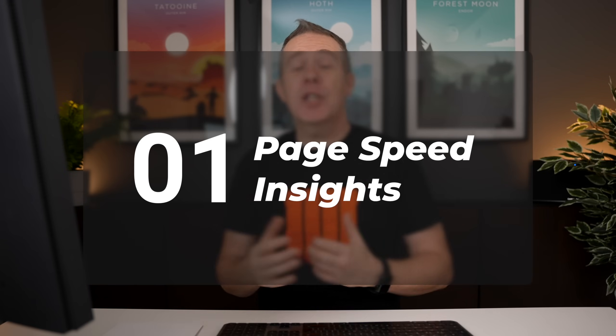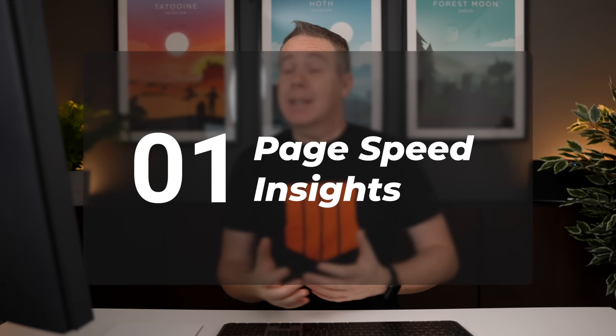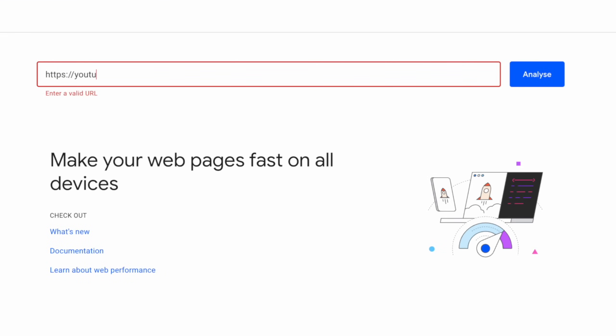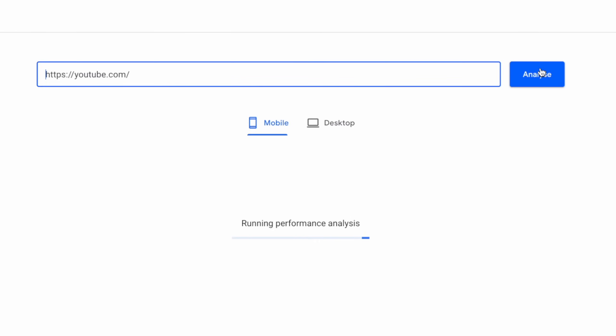First on our hit list is PageSpeed Insights from Google. Seeing as Google is the primary search engine that most of us want to rank on, this is the one I would recommend using to start off with to get a good baseline. Simply insert your website URL, hit the analyze button, wait a few moments, and it will come back with a set of results. You can use those as the baseline to monitor any updates or changes you make using any or all of the 10 recommendations in this video.